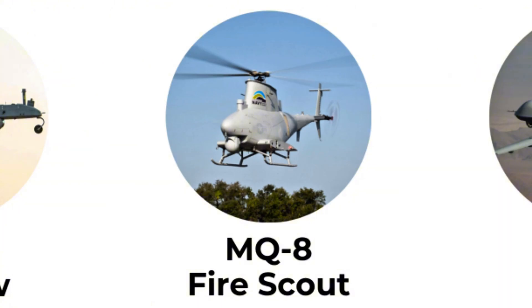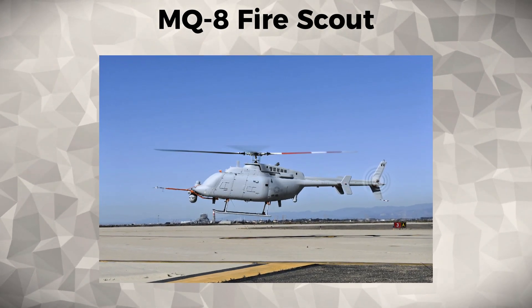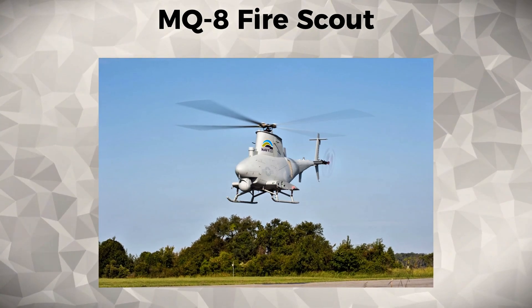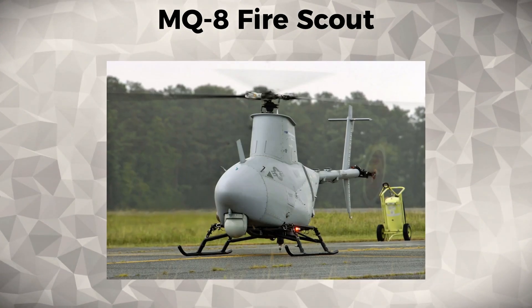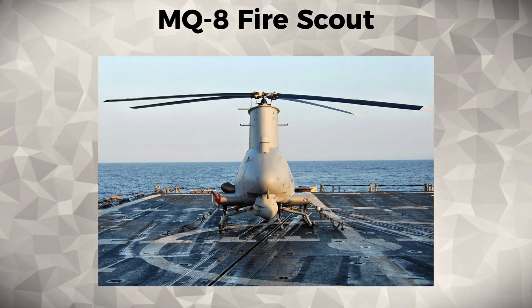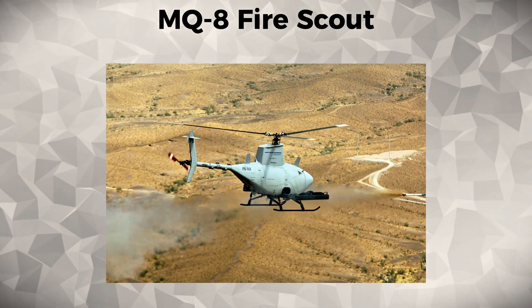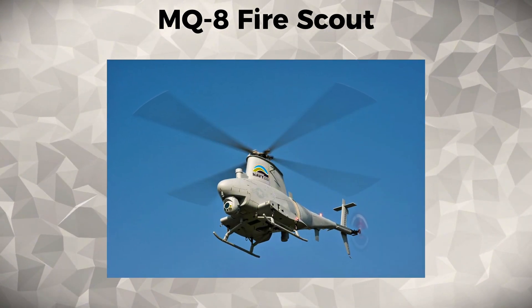MQ-8 Fire Scout. The MQ-8 Fire Scout is a vertical takeoff and landing UAV used by the United States Navy for maritime surveillance and reconnaissance missions. Its ability to launch from ships makes it a vital tool for naval operations, particularly in the War on Terror and naval operations in the Persian Gulf.